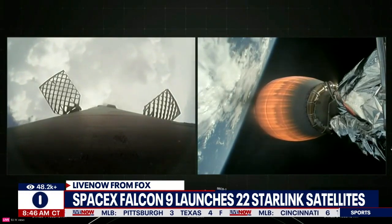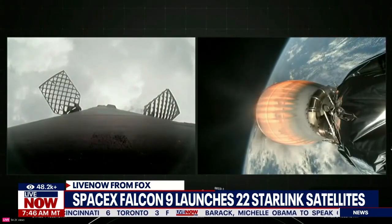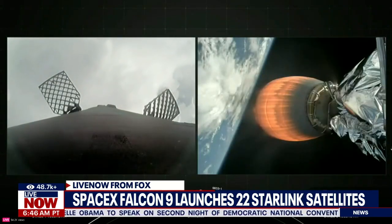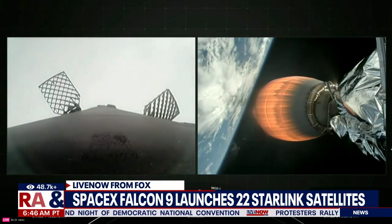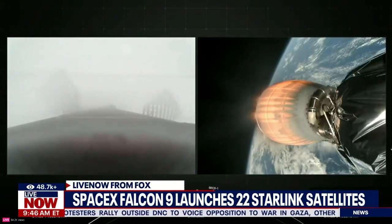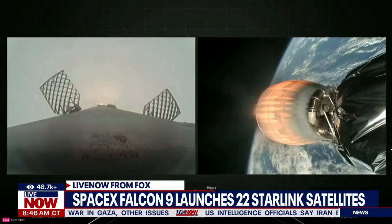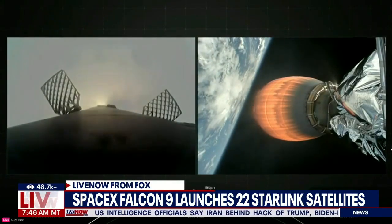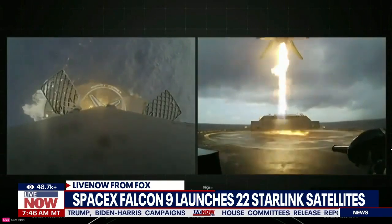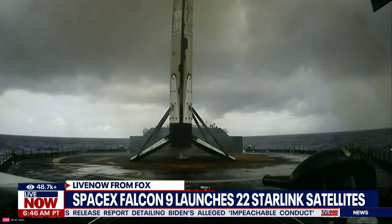Stage 1, Transonic. Stage 1, Landing Burn. Stage 1, Terminal Guidance. Stage 1, landing leg deploy. Stage 1 landing confirmed.